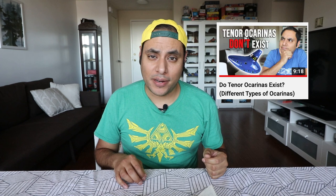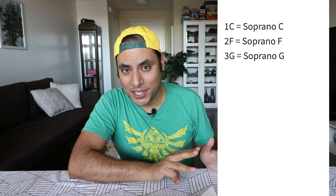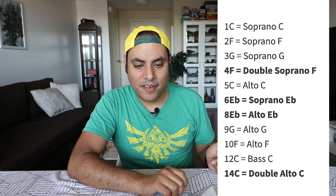Now let's talk about the crazy part. Like the Fane system, he starts off with 1C, 2F, and 3G — and then he just goes off the rails. You have the 4F, 5C which is an alto C, 6E-flat, 8E-flat, 9G, 10F, 12C, and then the 14 double alto C. I don't know why he needed them this way, but now that I've caught you up, let me share what I have in my collection.